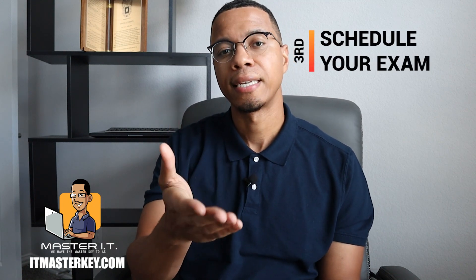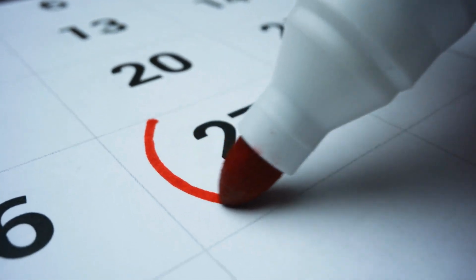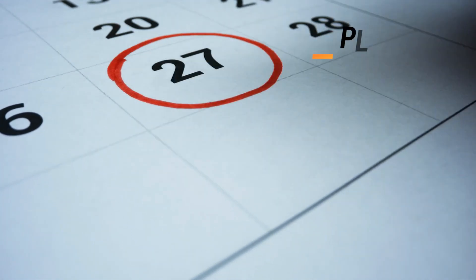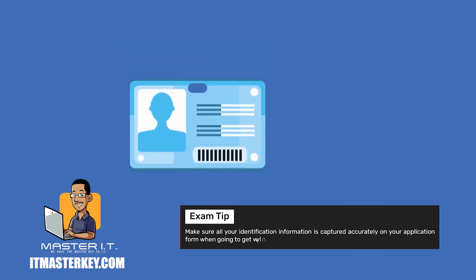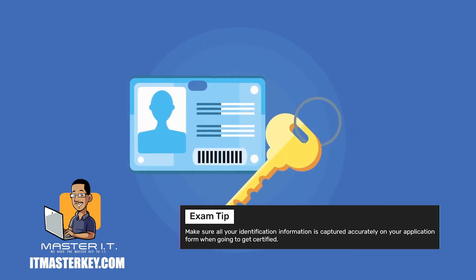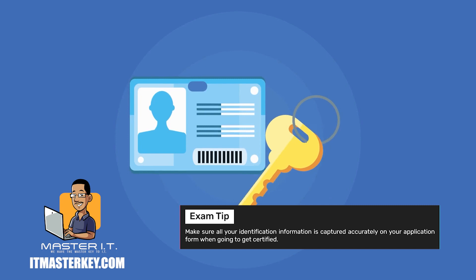The next thing you need to do is schedule the exam. Make sure that you are available for the time and the date. They're going to have weeks and months in advance for you to be able to schedule. Just make sure that when you're filling out the information to take the exam, whatever is on your ID — whether it's a state ID or driver's license — make sure that's exactly what you put inside of the account. Because if that doesn't match up when you actually go to take your exam, they're going to reject you. So just make sure whatever is on your ID is what you put in the account.